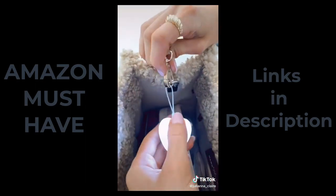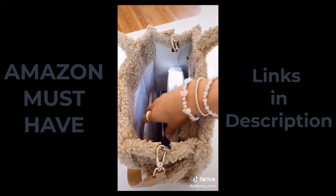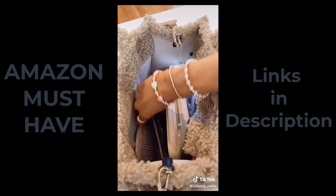This motion-activated LED light attaches to a handbag or can be left in the bottom of a bag. It lights up every time you reach into your bag, making it easy to find your items.